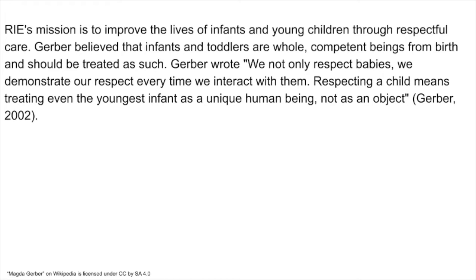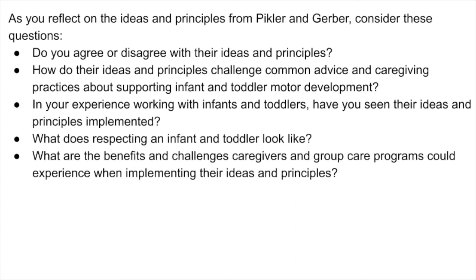Gerber wrote: "We not only respect babies, we demonstrate our respect every time we interact with them. Respecting a child means treating even the youngest infant as a unique human being, not as an object." As you reflect on the ideas and principles from Pikler and Gerber, consider these questions: Do you agree or disagree with their ideas and principles? How do their ideas and principles challenge common advice and caregiving practices about supporting infant and toddler motor development? Have you seen their ideas and principles implemented? What does respecting an infant and toddler look like, and what are the benefits and challenges caregivers could experience when implementing these principles?